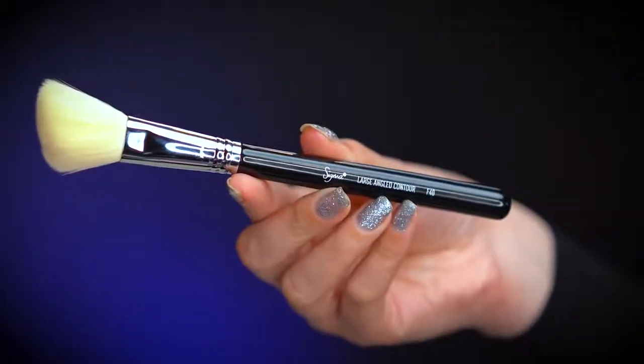The second face brush in my set is the F40, and I love this for so many different things. You can use it for blush, bronzer, and highlight. Sometimes I like to mix the highlight into my blush and go all over the cheeks — it gives such a glowy look. Because it's fluffy, it gives a more natural, beautiful highlight instead of something too intense.